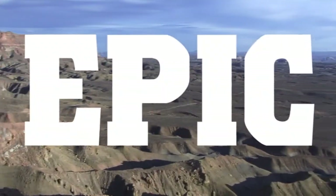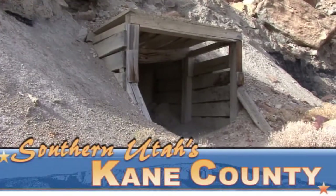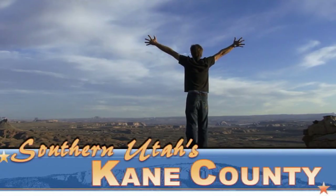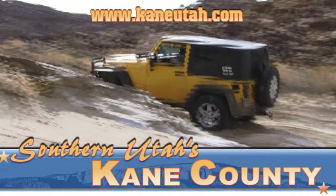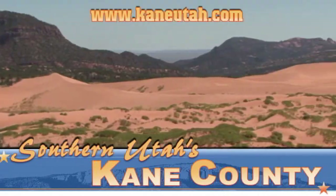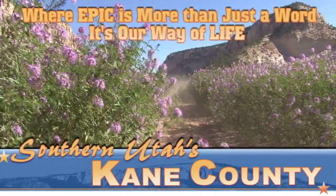If you look up 'epic' in the dictionary, it's defined as heroic, majestic, or impressively great. Here in Kane County, Utah, we don't need a dictionary to tell us that — we live it every day. Stop reading about life and start experiencing it in Kane County. ATV adventures, Jeep excursions — hike a world where the Old West was yesterday and tomorrow is just over the horizon. Kane County, Utah: where epic is more than just a word, it's our way of life.